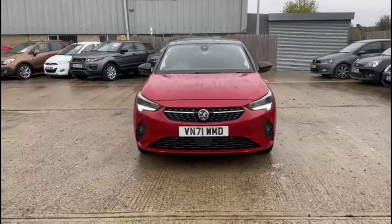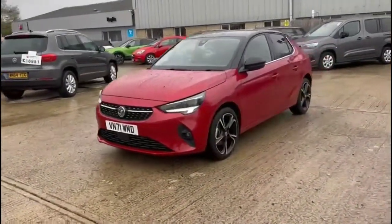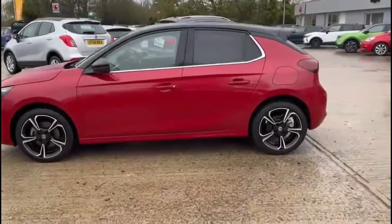Hello and welcome to Bayless Vauxhall. Today we're viewing the Vauxhall Corsa 1.2 Turbo Elite Auto. This vehicle has covered 3,582 miles and is finished in red. It also comes with a Bayless warranty with the option to extend it to 36 months.